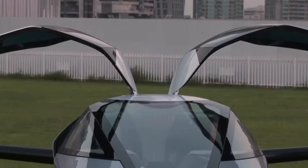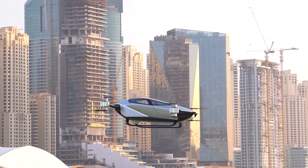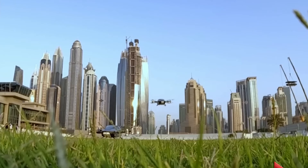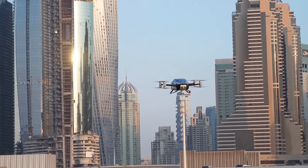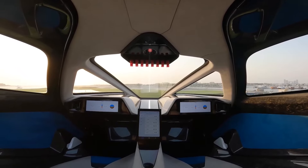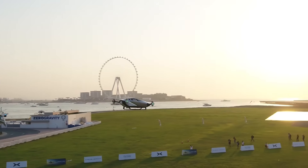However, the Xpeng X2's test flight only lasted 90 seconds instead of 90 minutes as previously reported by some sources. The Xpeng X2 electric flying car is not the only flying car that has been tested in Dubai. Airspeeder, the first electric flying racing car series, made its debut at the Etisalat Pavilion in GITEX 2021. Additionally, Chinese electric vehicle maker Xpeng made its first public flight in Dubai with their flying car.